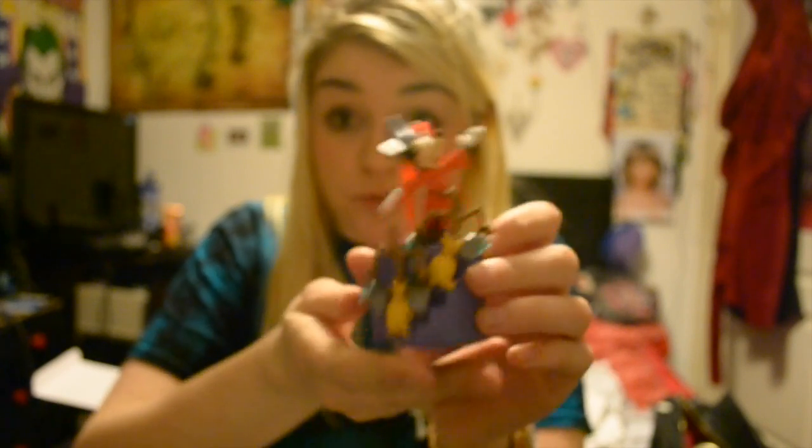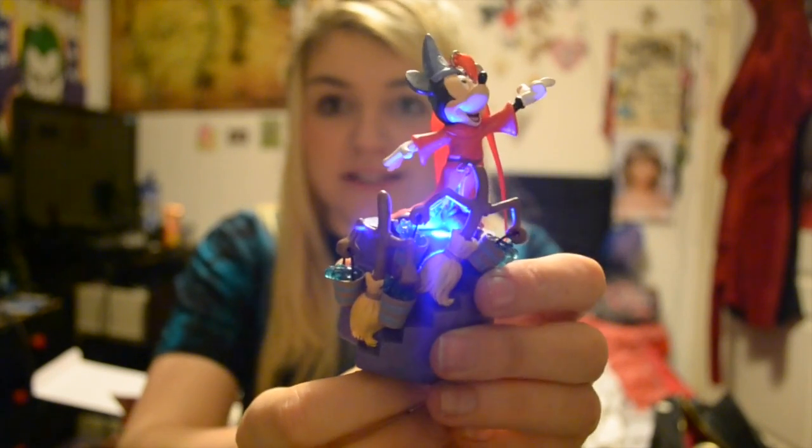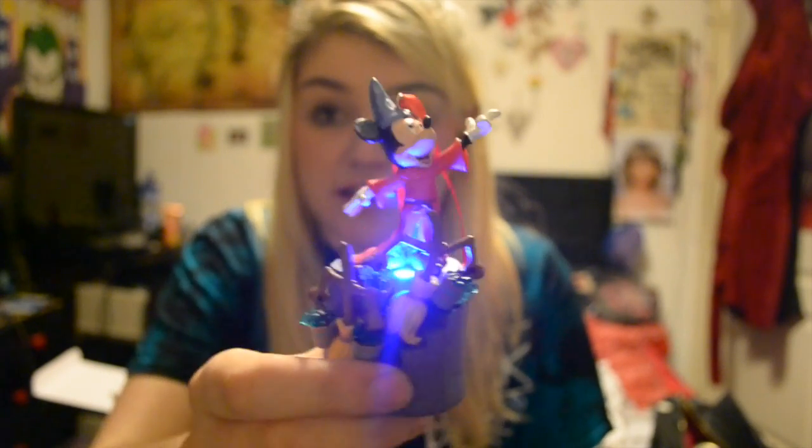This is my Sorcerer's Apprentice Mickey — it's one of my favorites. It's my favorite Mickey Mouse look with his little outfit and it lights up. He's just chilling in his little hat and he's really cool. As soon as I saw this I was like, I need it in my life. It's just really pretty. With all of the Disney ones there's not always a lot of detail, but you just appreciate having your favorite characters on your tree.